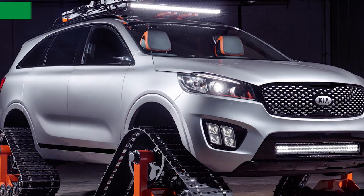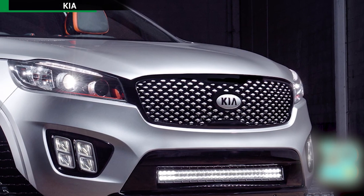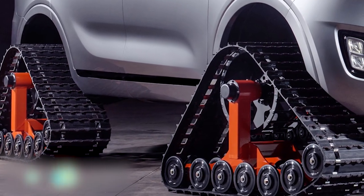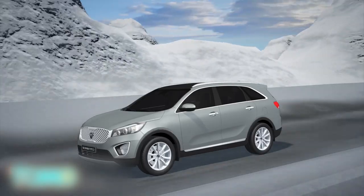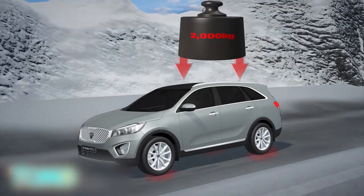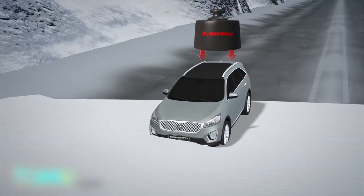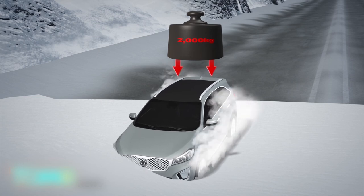Kia SUV gets fitted with tank treads. Kia modified one of its SUVs in a big way recently — they flipped the front seats backwards and supplanted the wheels with tank treads. Most cars distribute the vehicle's weight over four wheels, which performs well in regular driving scenarios, but when faced with snow, mud, or other difficult terrain, the tires can sink, leaving the vehicle stuck.